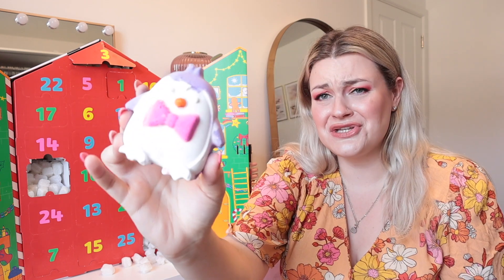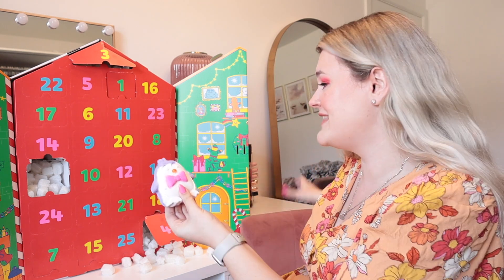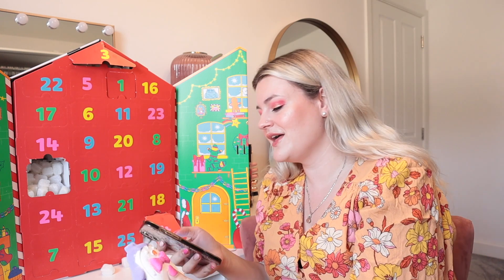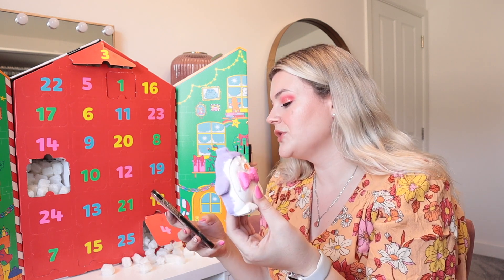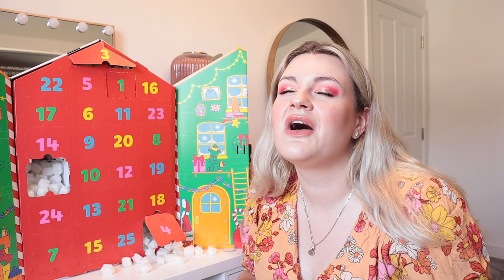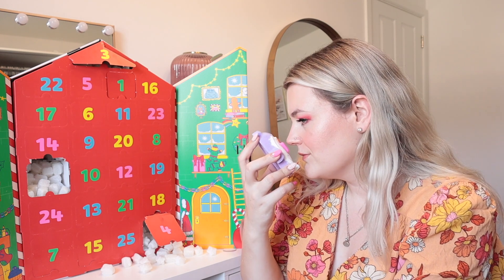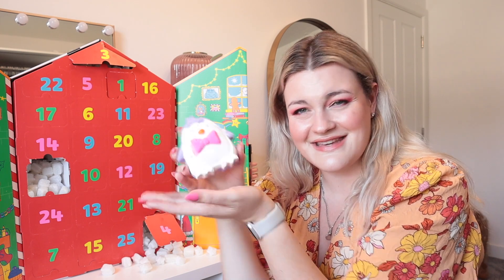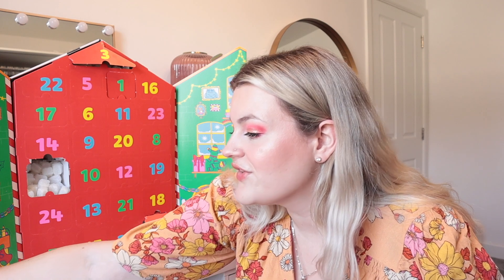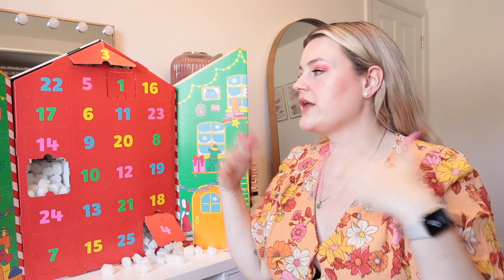What do we have in door number four? We have a penguin! How stinking cute is this penguin? It's like purple on the back with a big pink bow. She is called the Penguin bath bomb and has bergamot, orange flower, lemon and mandarin. I love fruity and citrus scents - they really are a favourite of mine. That smells so good. I'm not going to want to use this - like, how cute is this? This is getting me in all of the feels.